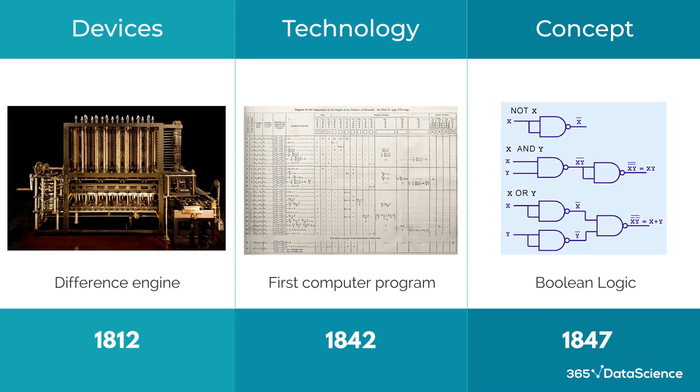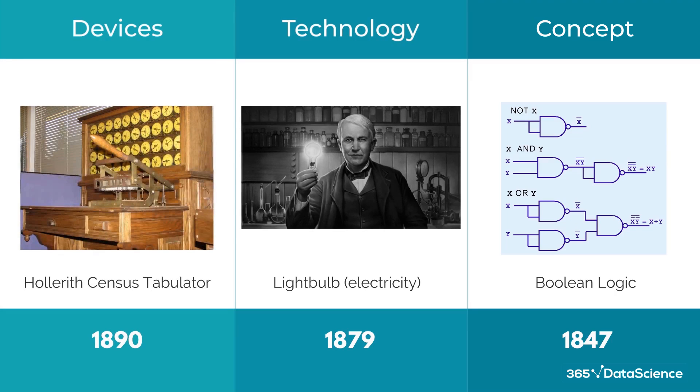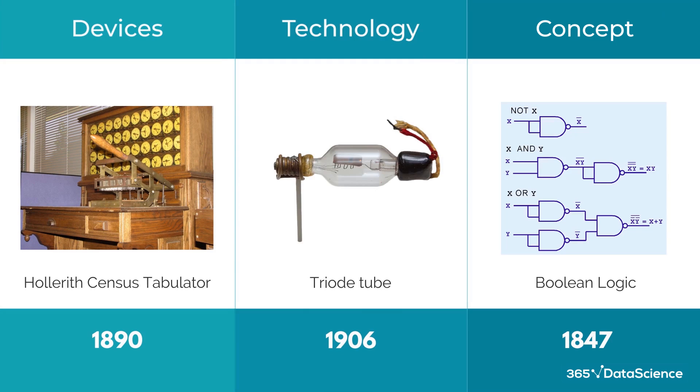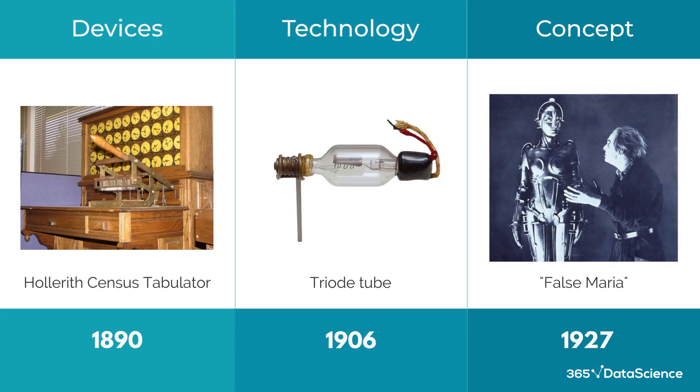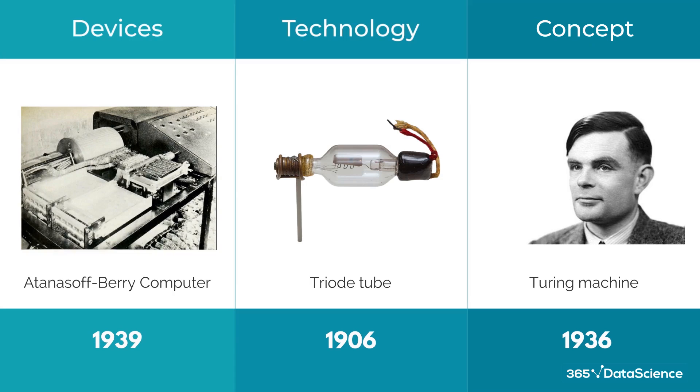Then we literally captured lightning in a bottle and harnessed electricity. We performed the census with a tabulating machine for the first time. The triode was invented — essential for the development of television and radio. We came up with the idea of a thinking machine, the first ever robot in the sci-fi film Metropolis, and the Turing machine was conceptualized. All this played a huge part in the creation of the first ever electric computer in 1939, the Atanasoff Berry Computer.